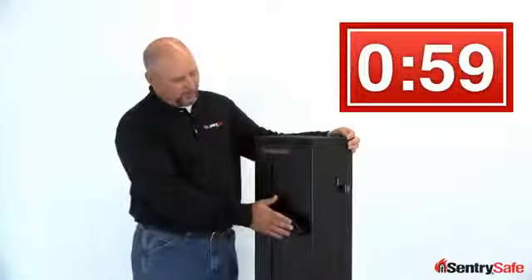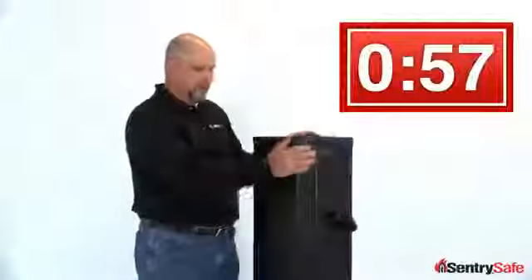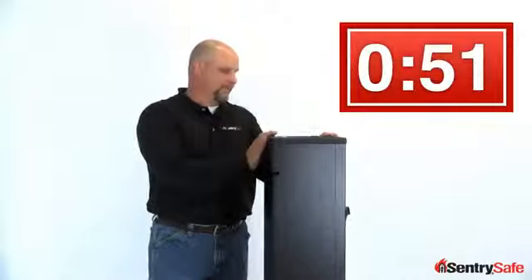Taking a look at this unit, you'll notice an ergonomic handle, corner unit design, mounting holes already set into this unit — brackets will come in the unit when you buy it — and external hinges to help protect with security.